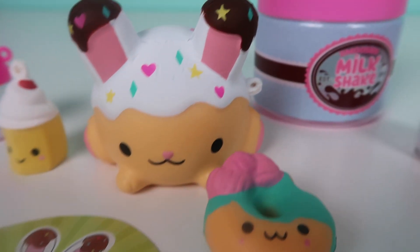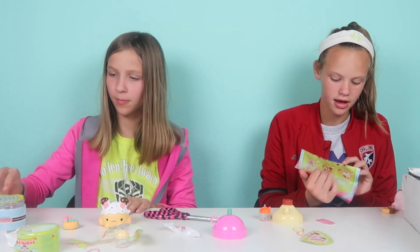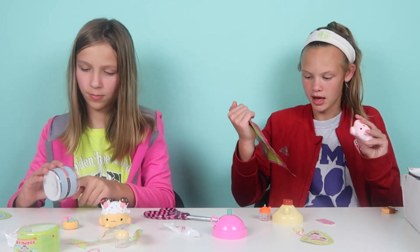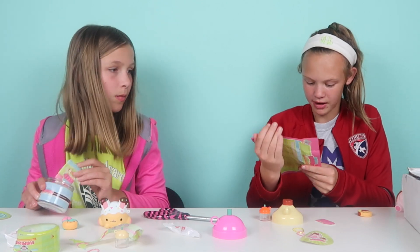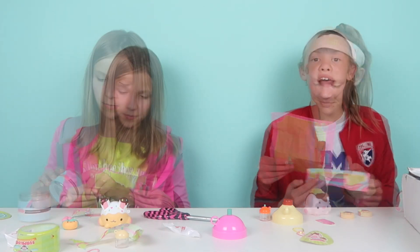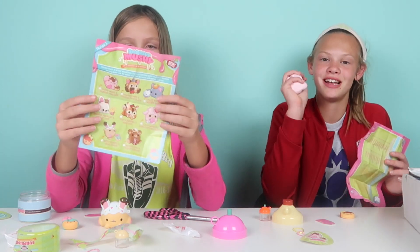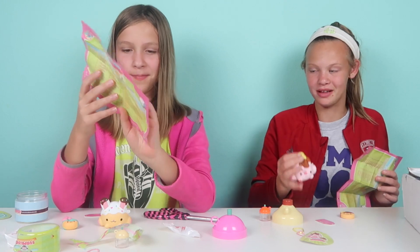I got the checklist out so it shows everything. This is Popsy Piggy and Pumpkin Pancake, and yours is Betsy Bunny and Danny Donut. These are only available at Walmart, so if you're interested in buying these, go to Walmart. These are really cool and adorable!